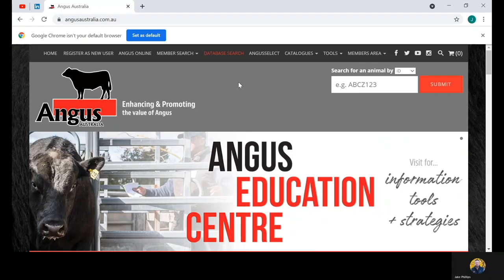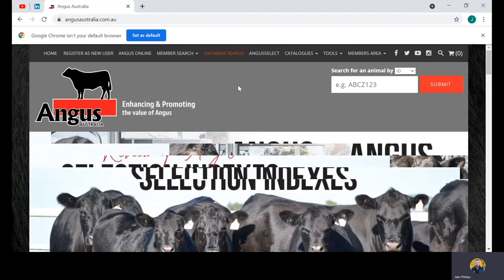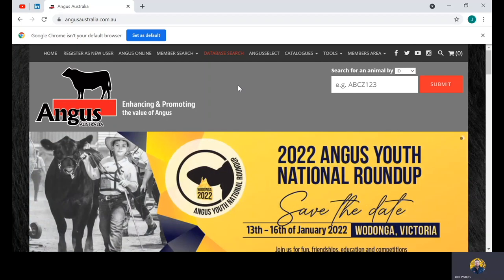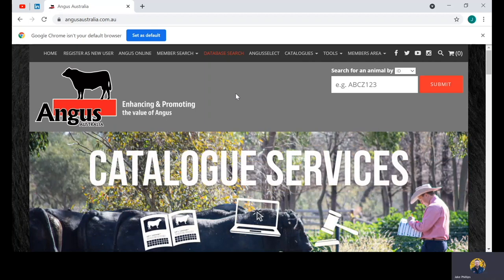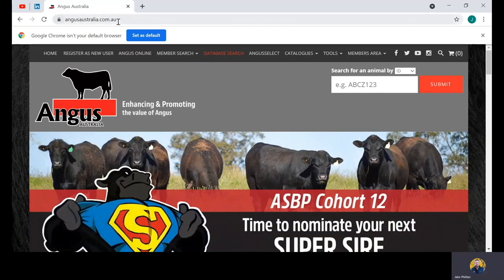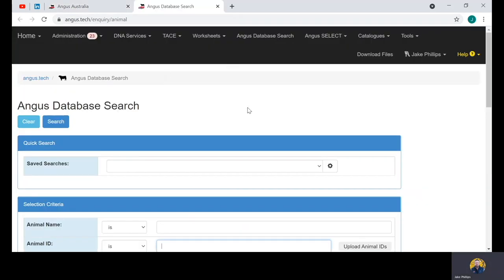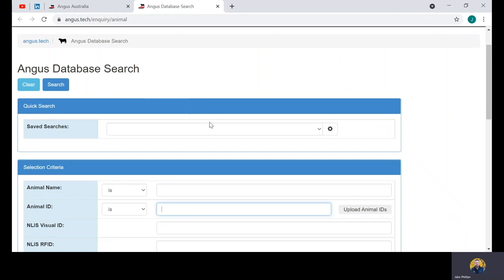Here's a pre-recorded demonstration of how to use selection indexes. For this example, we're going to create a potential list of animals — sires for example — rank them on their index economic value, and add additional selection criteria specific to our breeding program. We head to the Angus Australia website and click on 'Database Search' found on the homepage. This takes us to Angus Tech, where we use the drop-down box for a pre-existing search criteria including the 50 most widely used sires in the past two years, displaying those sires as a reflection of the entire Angus database.